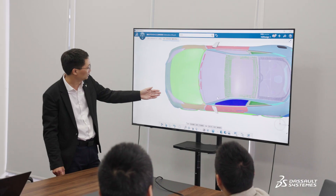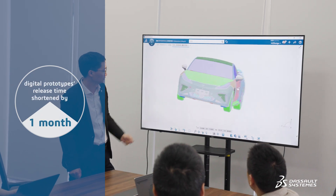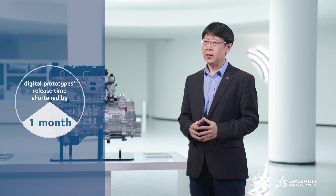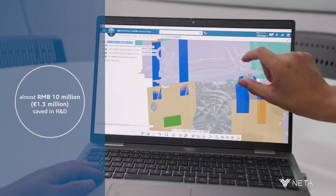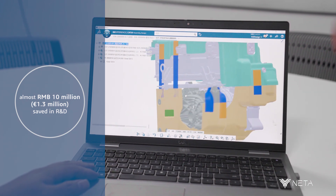The 3D Experience Platform has effectively shortened the time we take to release our digital prototypes by one month. It has also reduced problems during prototyping by nearly 20%, saving almost 1.3 million euro in R&D costs.